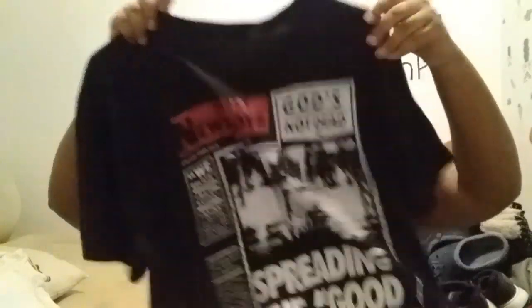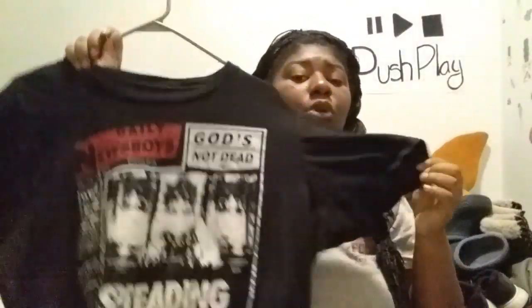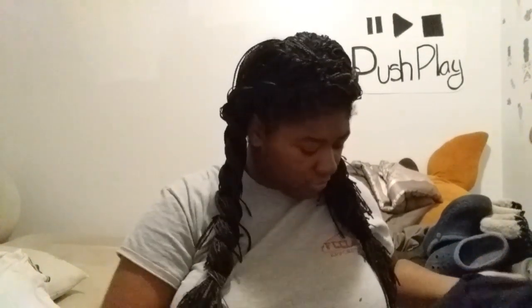Every girl also needs some kind of concert tee. This is my Newsboys tee from a concert I worked during the summer — I even got to meet one of the guys from the Newsboys! I have about three concert tees because I love going to concerts. All mine are usually black. This one has a lot of stretch; I think it's a medium or large.